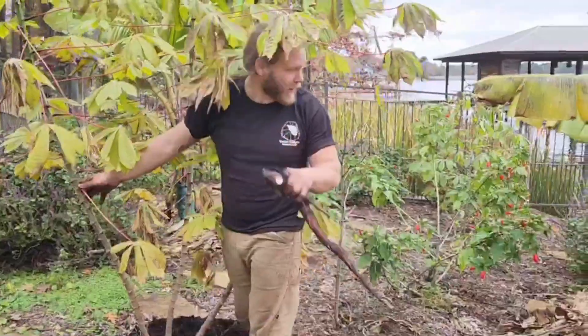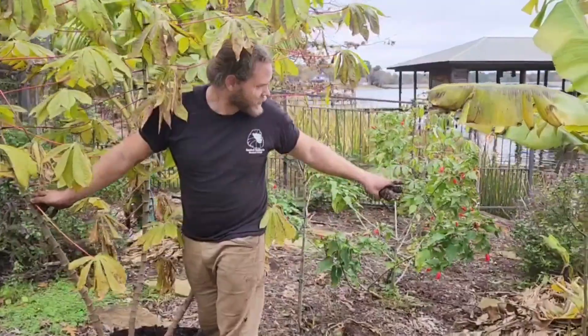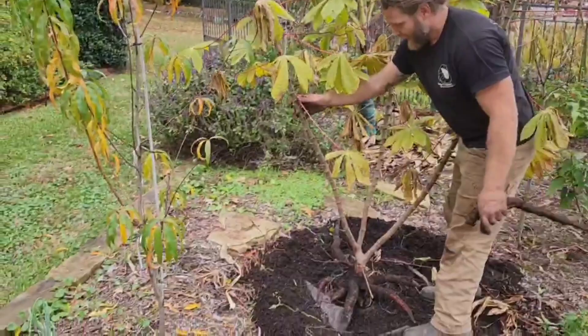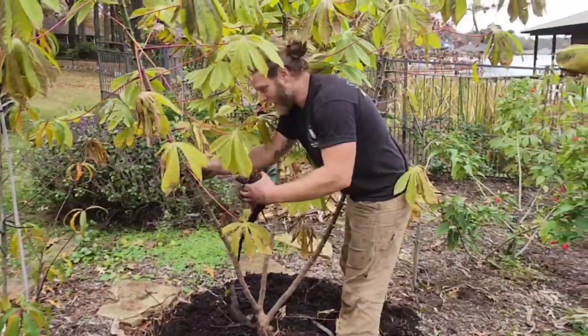It's the second week of December out here, and we've still got bananas going strong, all of our tropicals, all of our herbs, all of our ground cover, all of our fruit trees — and I'm going to show you this cassava harvest.